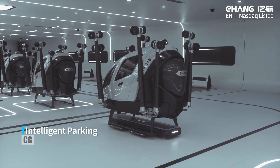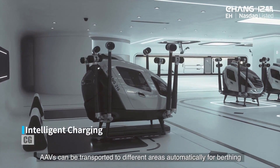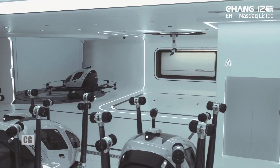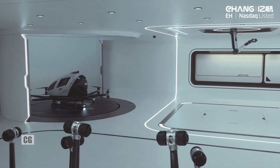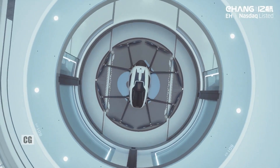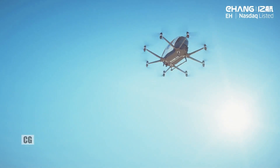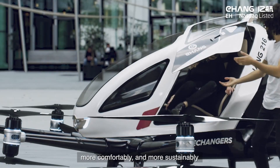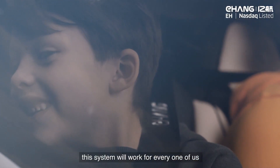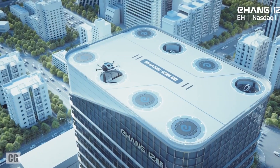Airbus Urban Mobility explores cutting-edge electric vertical takeoff and landing (eVTOL) vehicles like the CityAirbus, seamlessly integrating critical components for better city connectivity. The European Aviation Safety Agency (EASA) defines UAM as a sustainable air transportation system for passengers and cargo in urban environments, enabled by new technologies and integrated into multimodal transportation systems. These innovations promise to transform urban transportation, making cities more accessible.